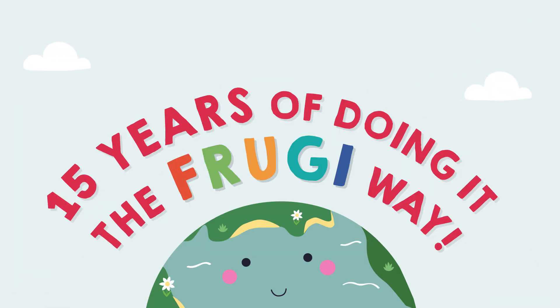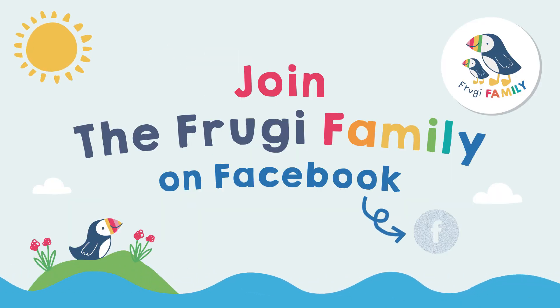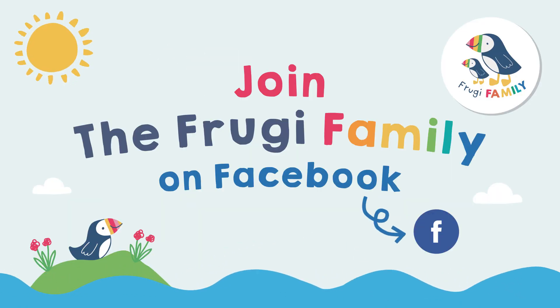We've been doing things at Fruggyway for 15 years, continuing to learn and grow with you, our customers. So let us know what's on your mind to ensure that we are the brand you want us to be.